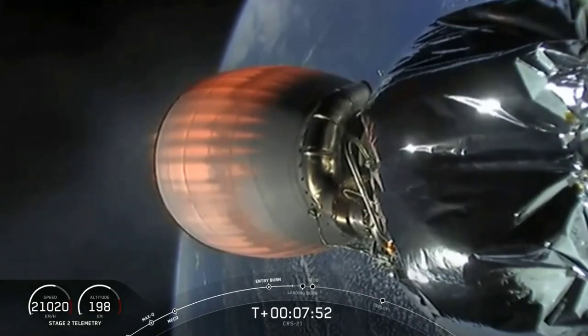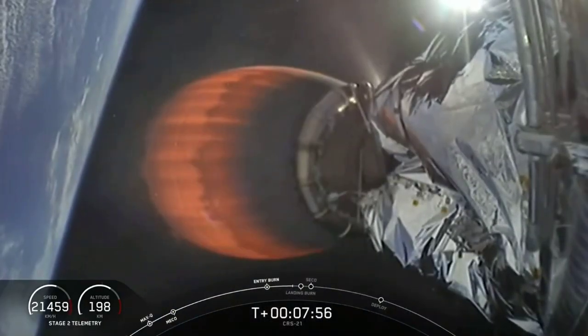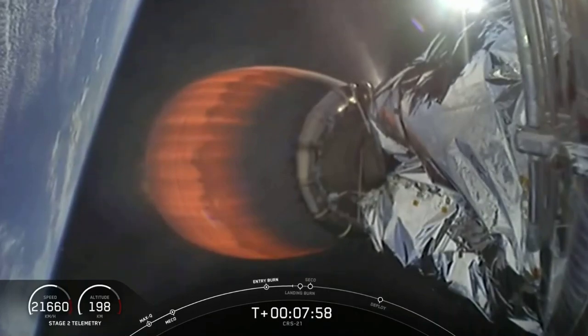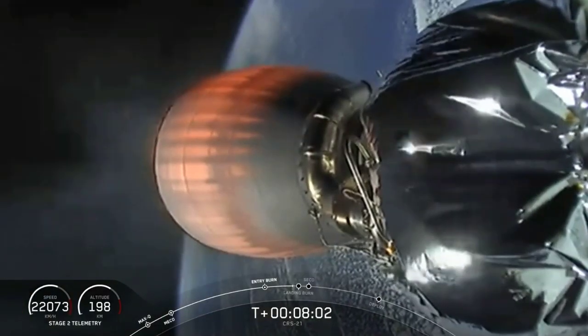As we wait for this landing burn, this is going to be our 68th attempt to recover our first stage, and we are going to be attempting to land on our drone ship in the Atlantic Ocean — 'Of Course I Still Love You.'